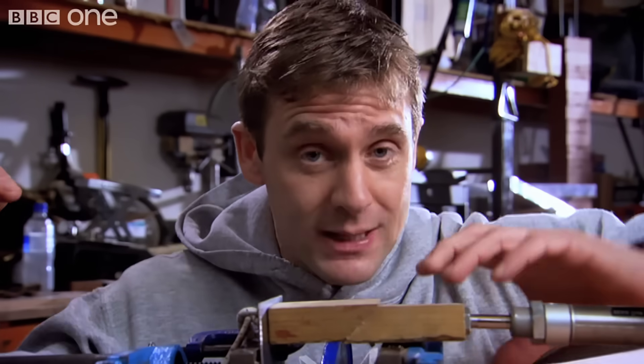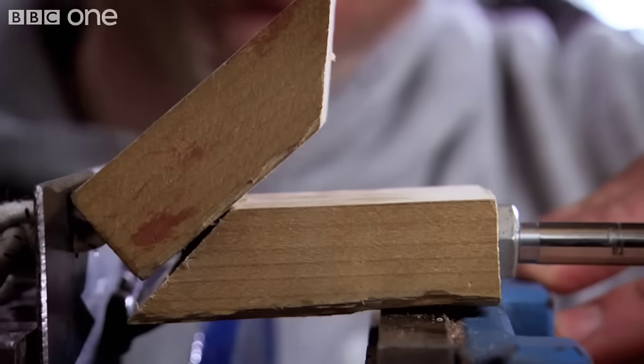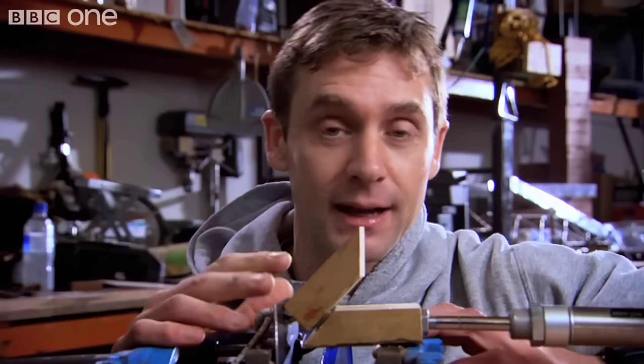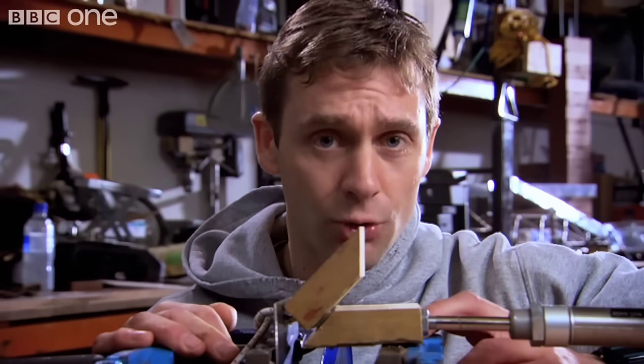When they finally slip, that stored energy — all that twist and bend in the rock — gets released into sudden movement, like that. As you can see, it literally flicks up, moving the ocean floor above it, which moves the ocean, causing a tsunami.